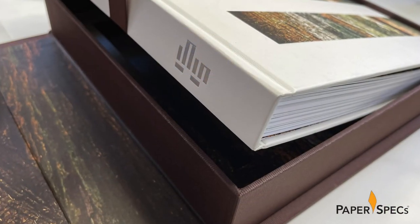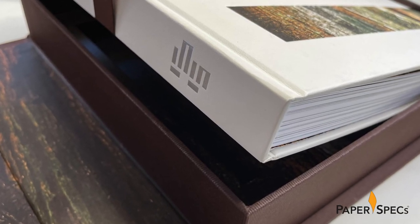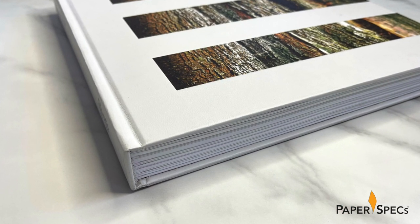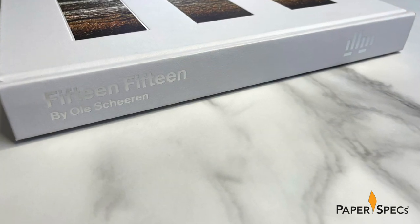Tight fits continue with the large book resting snugly in a tray, a color-coordinated ribbon laying across it to help with its removal – always a very welcome touch. One strong tuck later I'm face-to-face with a huge 260-page Smyth-sewn volume featuring the same matte silver hot foil stamping as that found on the box.